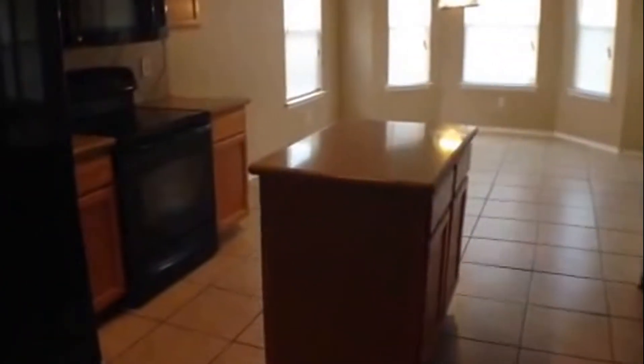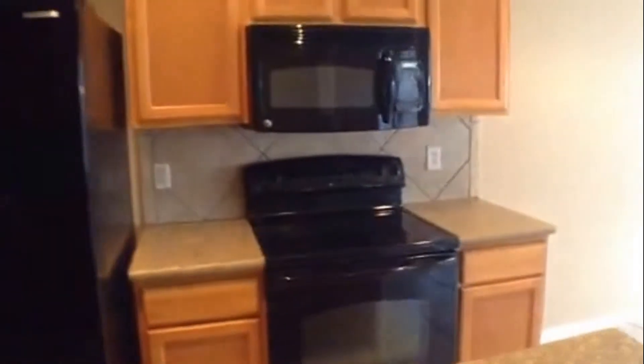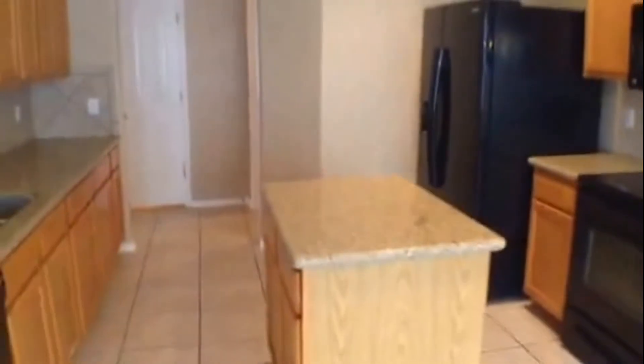Now let's look at the kitchen breakfast area. It does have granite countertops, a pass-through over into the family room, a kitchen island, ceramic tile flooring, double wide refrigerator, cooktop stove, and microwave oven. Very nice kitchen with good cabinet and counter space. Then right past the kitchen, we have the breakfast room with ceramic tile flooring, light fixture, and bay windows overlooking the backyard.